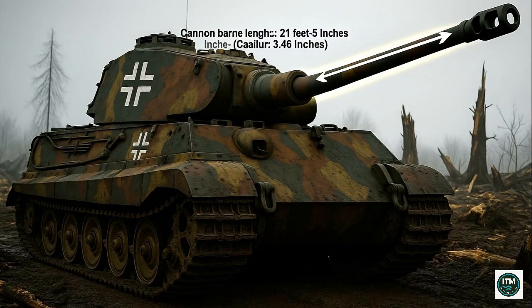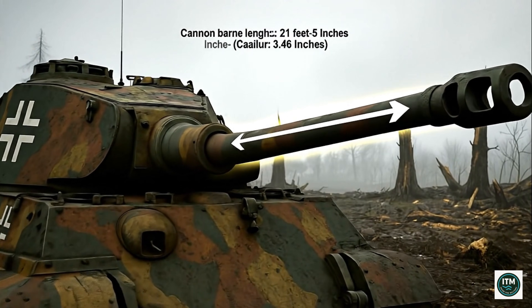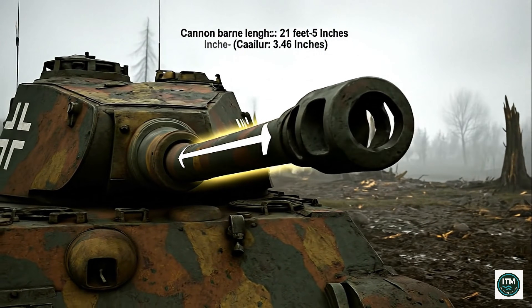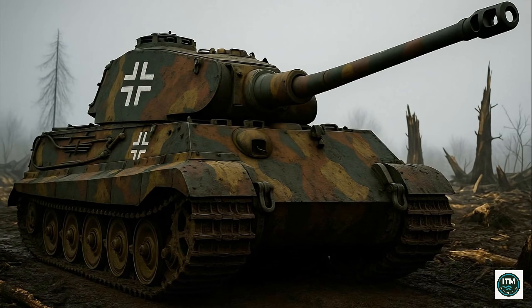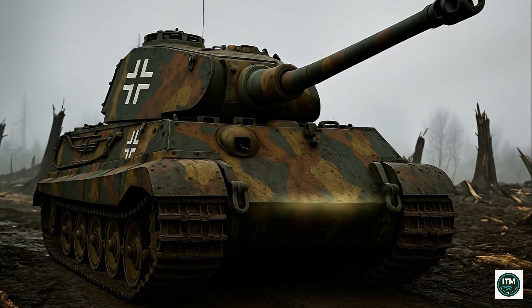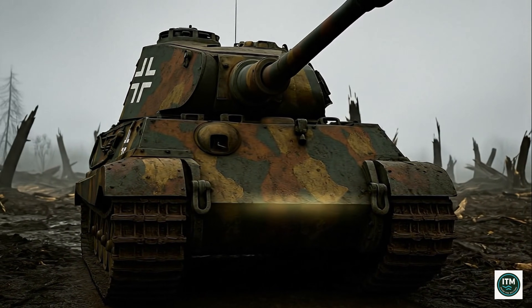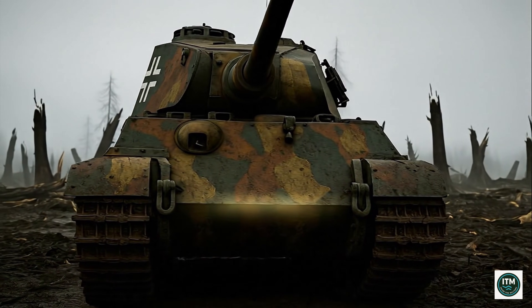The 3.46-inch KWK-43 gun, one of the deadliest cannons of the war, could pierce Allied tanks at over a mile, terrifying in both reach and precision. 77 short tons of steel weight bore down, crushing stone, timber, and pavement beneath massive tracks, advancing steadily and unstoppable, leaving behind wreckage and fear wherever it moved.